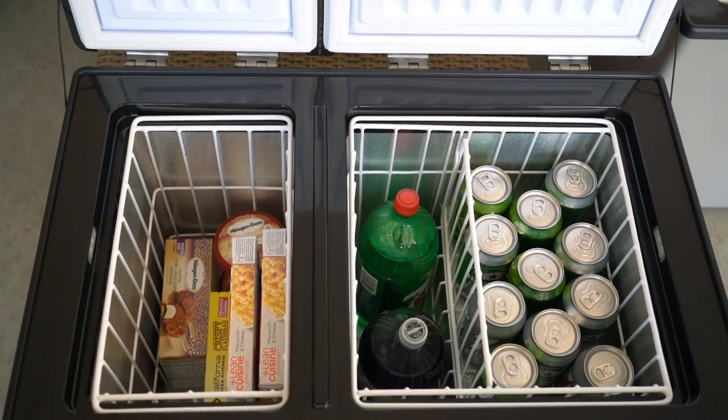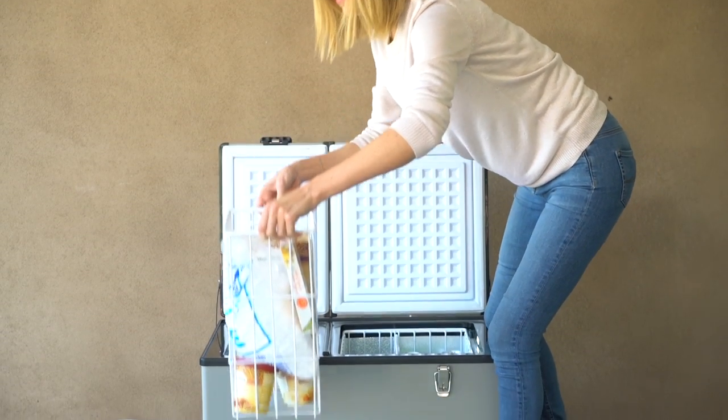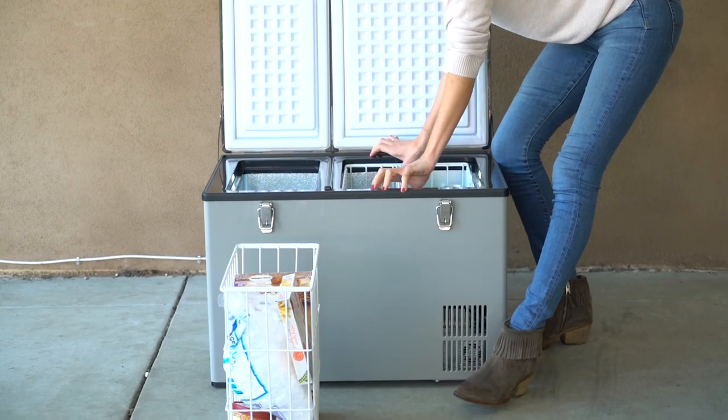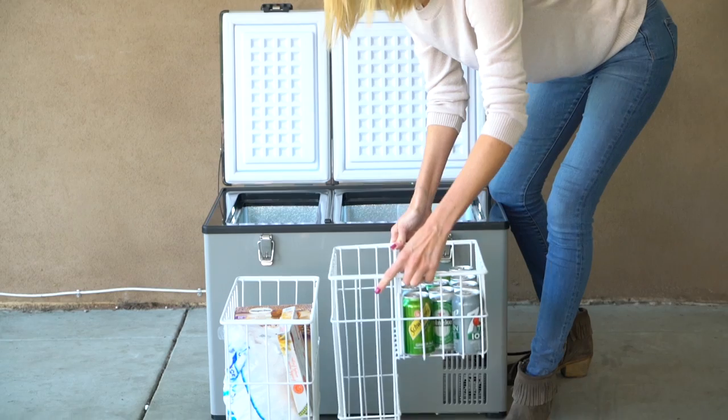The FM62DZ is a dual temperature zone 62 quart capacity model. With two separately controlled temperature zones, you can set either zone as a freezer and the other as a refrigerator. The two removable baskets are for easy organization and cleaning.